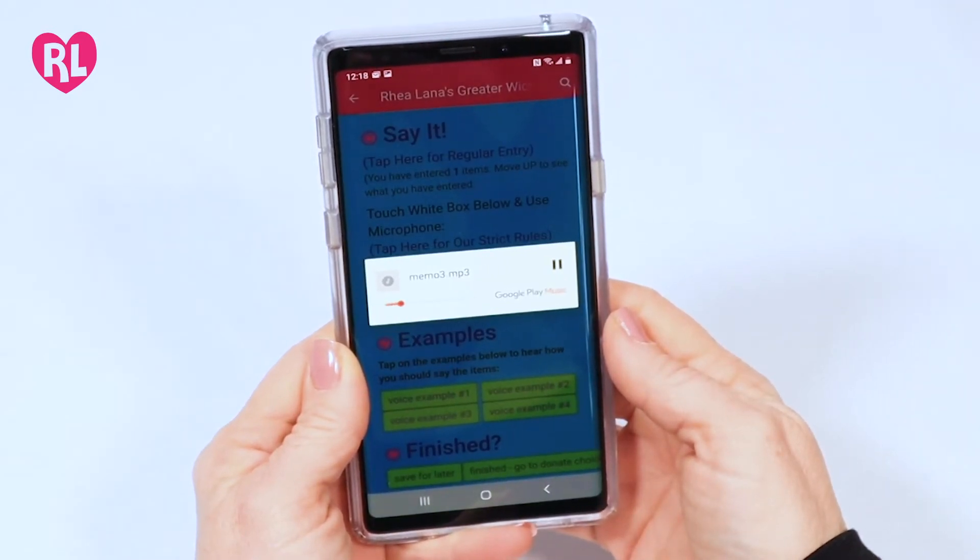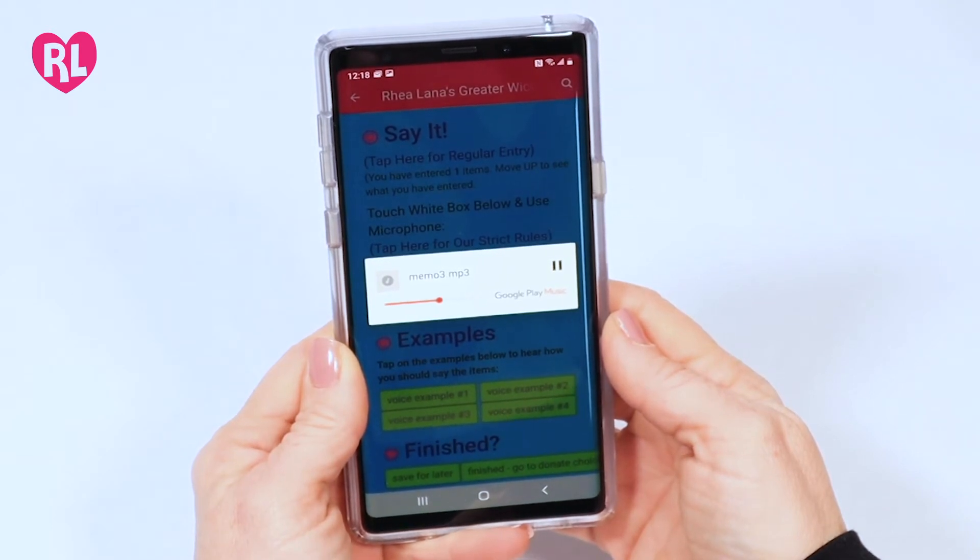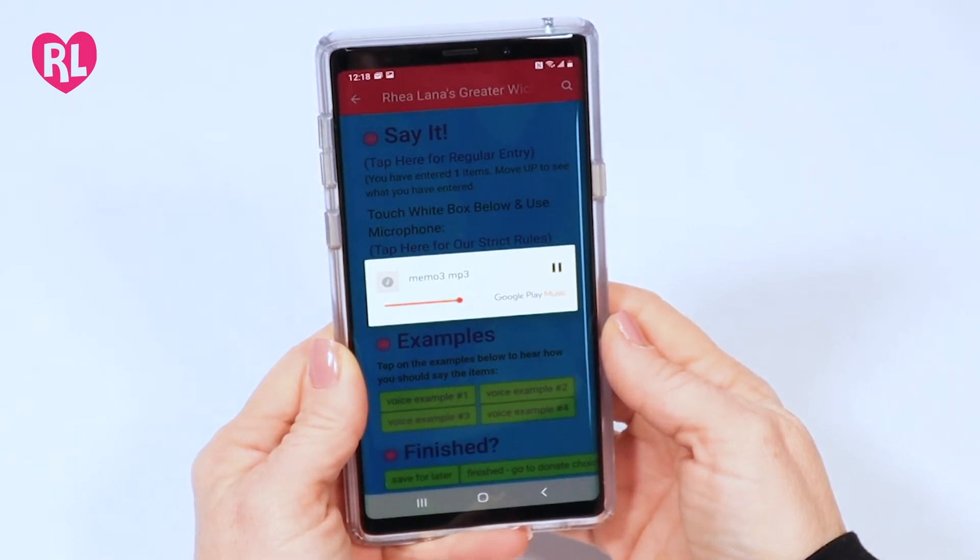For example: Old Navy, green, floral, two-piece, price $7.50, size 3T, discount yes.